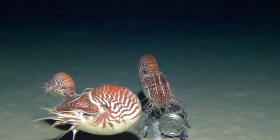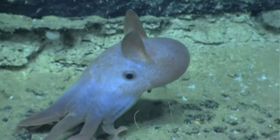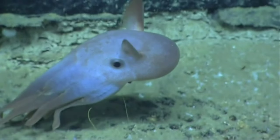Over time, some cephalopods reoccupied shallower waters and live there today, as well as many still thriving in the deep sea. And now we know where the shelled cephalopods came from.